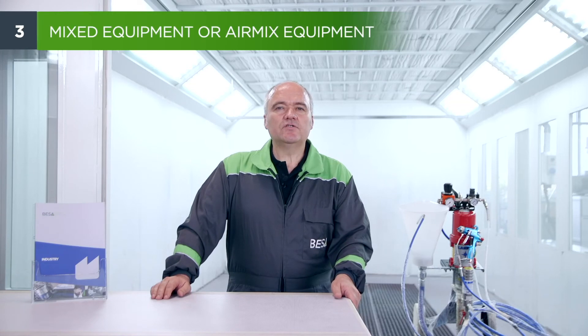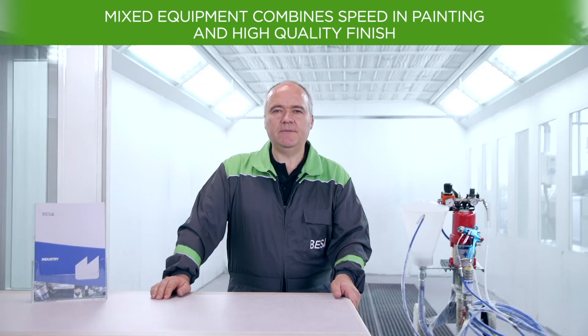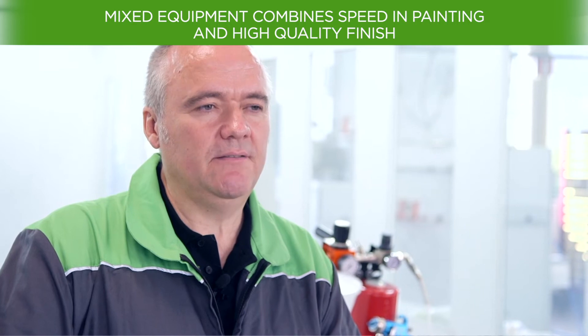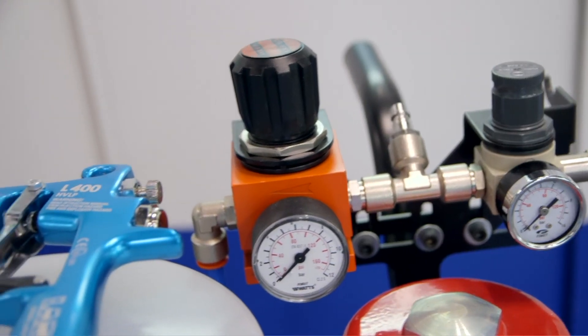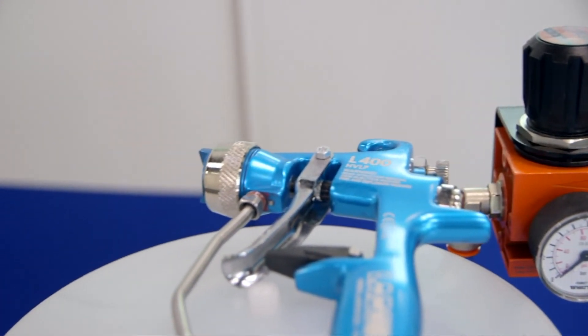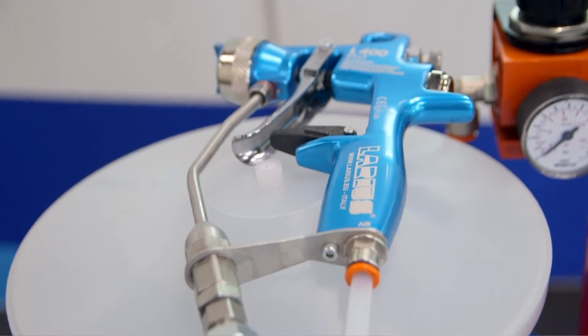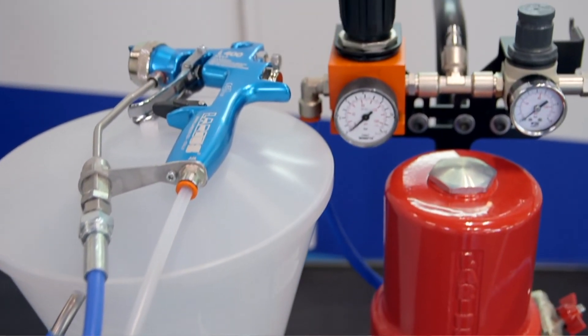Mixed equipment, also known as air-mix equipment, attempts to combine the speed of airless spraying with the high quality finish of a spray system. They spray the product reducing and controlling the application mist. The pressurized product to be applied comes from the pump to the gun through a hose, and the assist air enters through the gun handle to reach the air cap and regulate the spray. This type of equipment allows obtaining a medium-high quality finish without reaching the level of airbrush equipment, but on the other hand provides a faster painting speed.